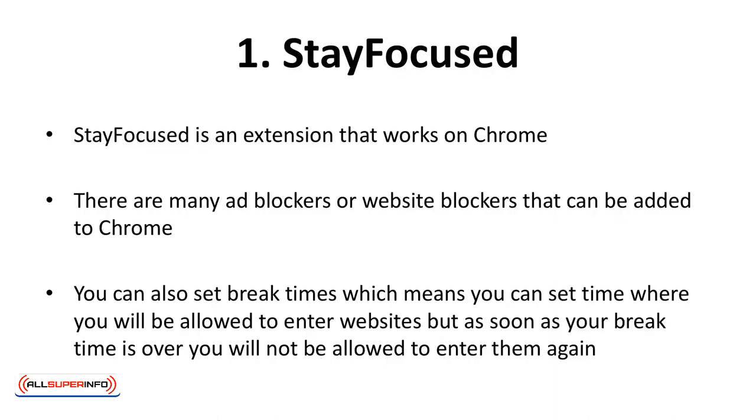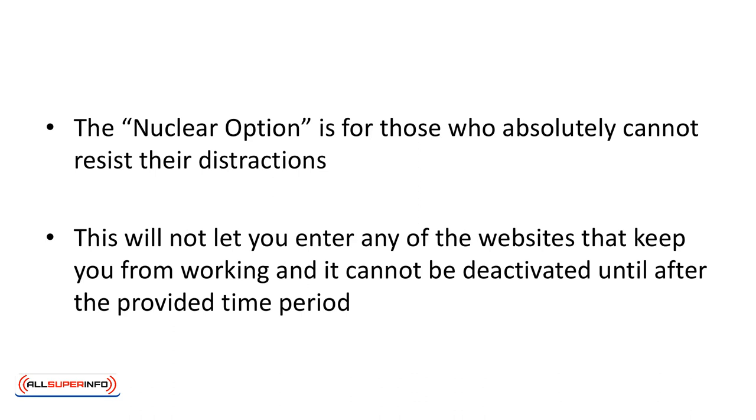Stay Focused is an extension that works on Chrome. There are many ad blockers or website blockers that can be added to Chrome. However, this one is designed to help you get work done instead of spending hours on Twitter or Facebook. You can also set break times, which means you can set times where you'll be allowed to enter websites, but as soon as your break time is over, you will not be allowed to enter them again. The Nuclear option is for those who absolutely cannot resist their distractions — it will not let you enter any of the websites that keep you from working, and it cannot be deactivated until after the provided time period.